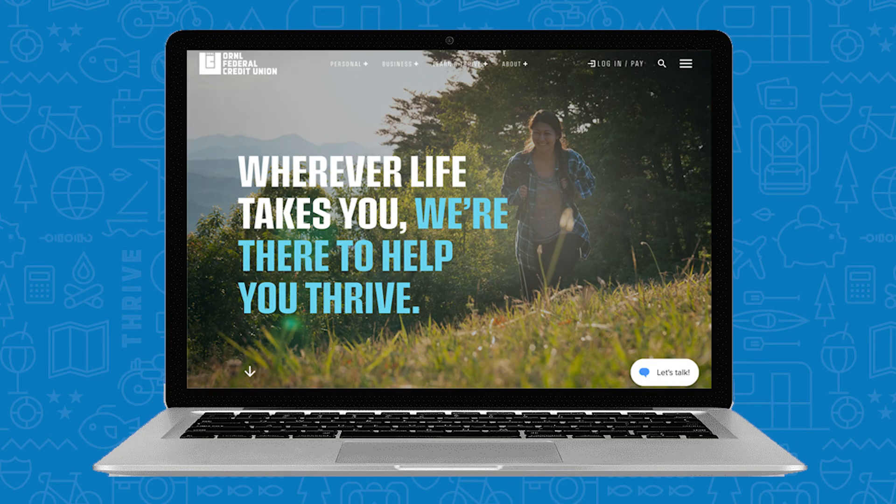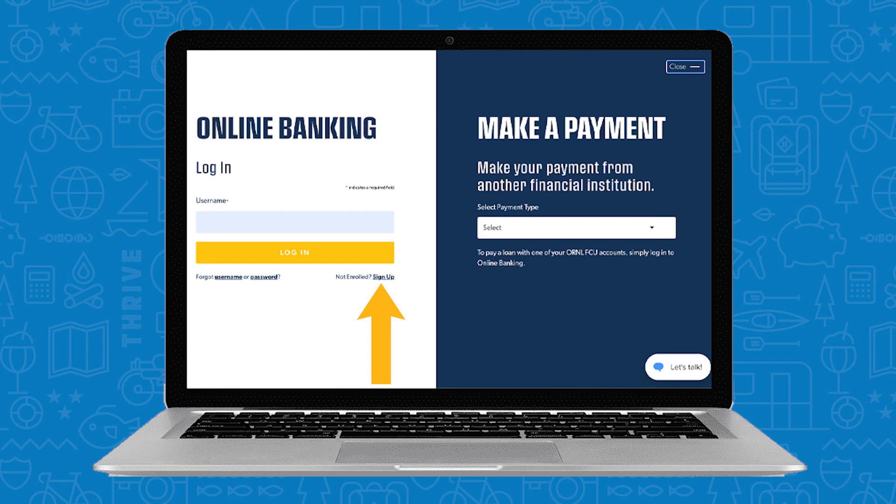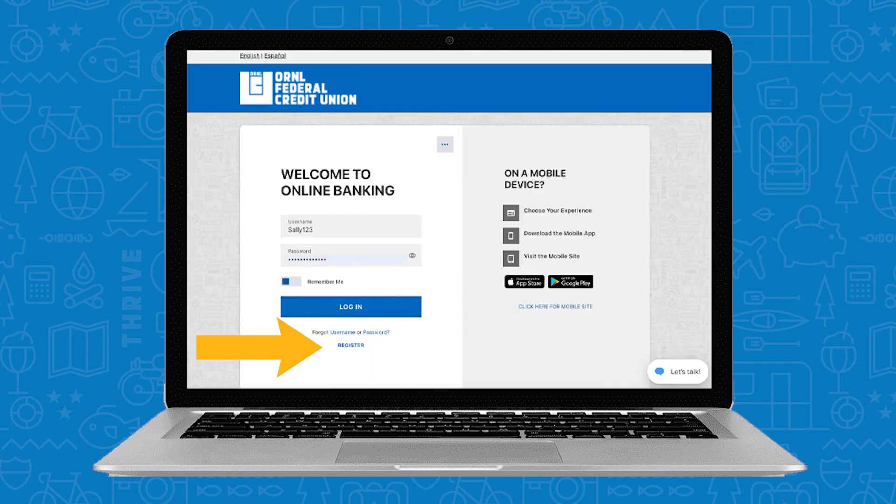If you prefer to use your desktop, online banking registration is just as simple. Start at our website, ORNLFCU.com. Under Login/Pay, select Sign Up. Agree to the terms and conditions and you're on your way. The rest will look just like the app.